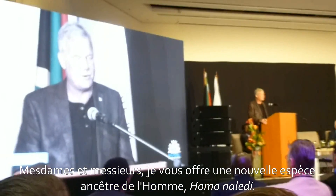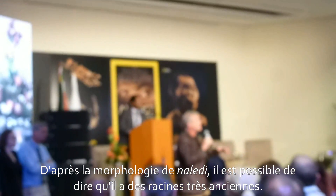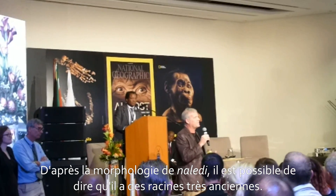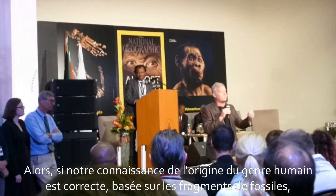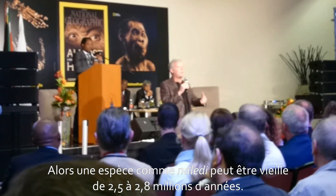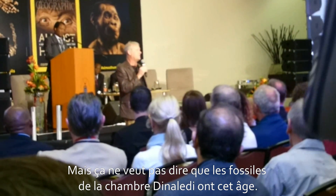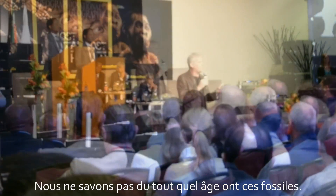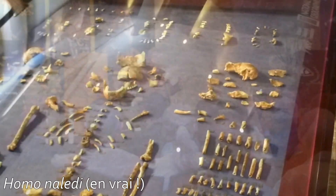Ladies and gentlemen, I give you a new species of human ancestor: Homo naledi. As to why we haven't given a date — we can tell from naledi's morphology that it comes from deep time, from the root of the genus Homo. And if our present understanding of the age of those origins is correct, based on fragmentary fossils, then the species naledi must be older than 2.5 to 2.8 million years. That does not mean the fossils in this chamber are that old, but we do not know how old those fossils are.